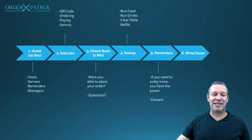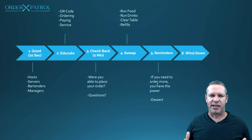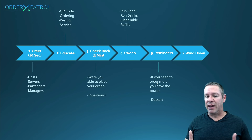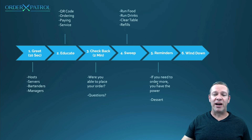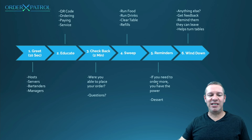Step six is the wind down. This goes hand in hand with reminders but happens later in the meal when everything's been cleared and they're just sitting and chatting. Come by and say, 'Hey, if you guys want anything else you can order, otherwise you can leave when you're ready because it's already been paid.' We want to turn tables, so we're letting them know — not rudely — there's no bill, so they can leave or order more. Get some feedback: could we have done anything better, how did you like the system? Learn and improve from there.